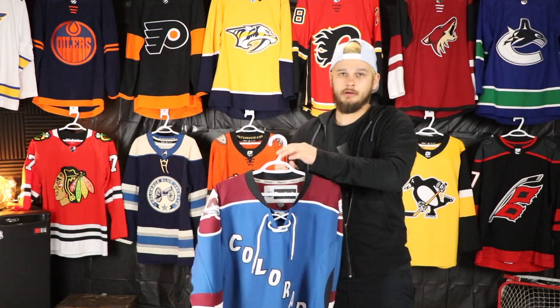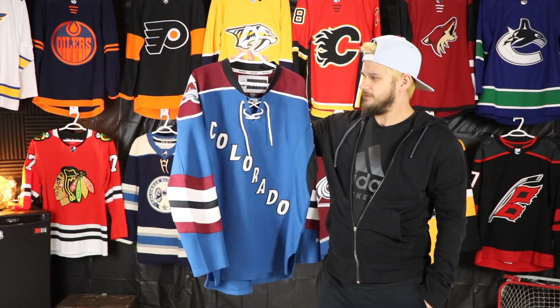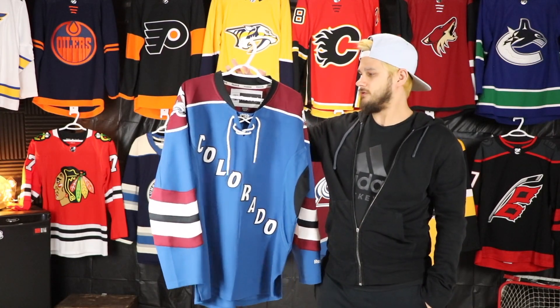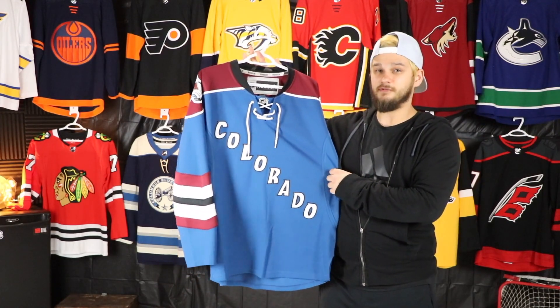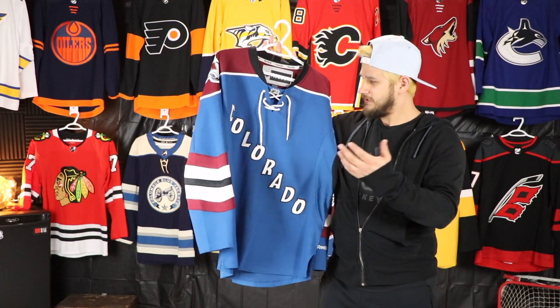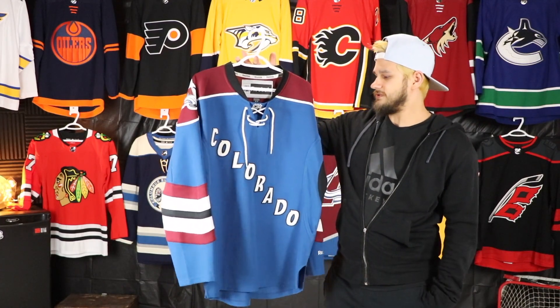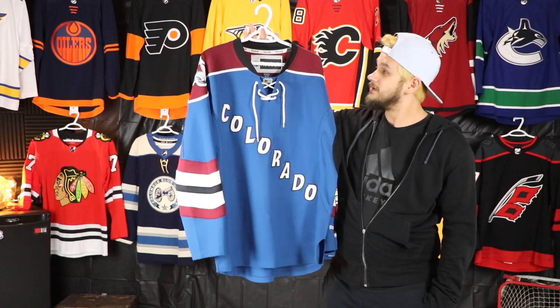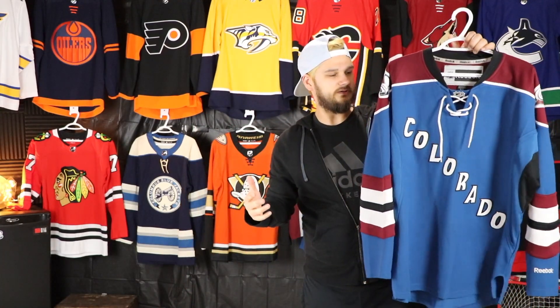My first Avalanche jersey — I believe it was this one, it might have been the home one, I can't quite remember. I feel like it was this one because I really really love this jersey and I'd been looking for it for a long time, so I snagged it as soon as I was able to find it. It is gorgeous — my favorite Avalanche jersey of all time, easy. It's a nice looking one and I'm really happy to have this one in my collection.